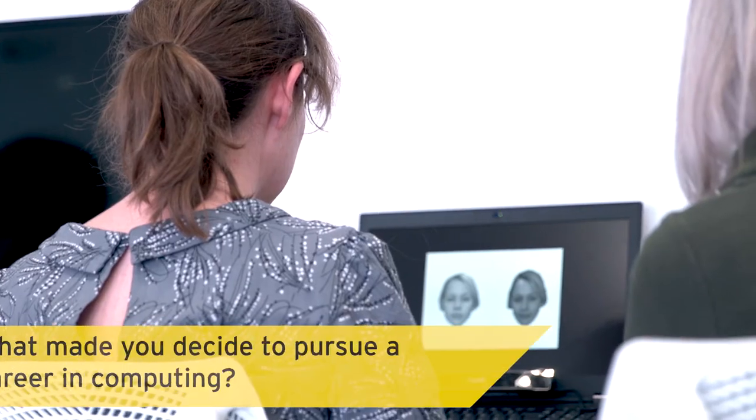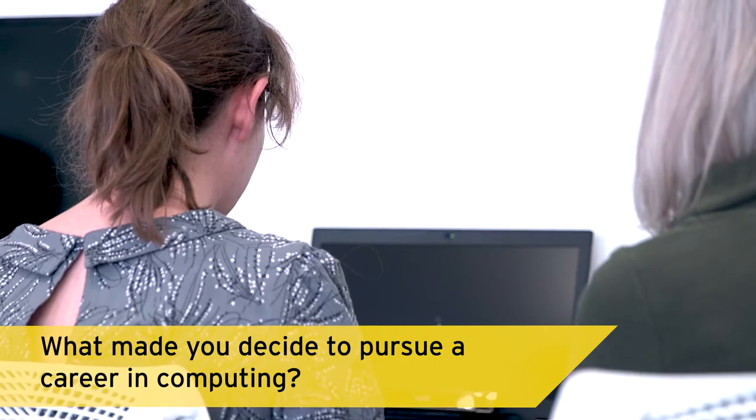I worked for a few years after my biology degree in research labs and also on a research project in education.